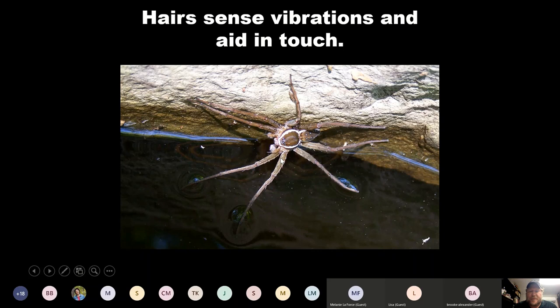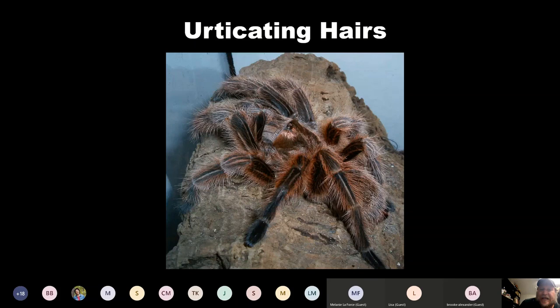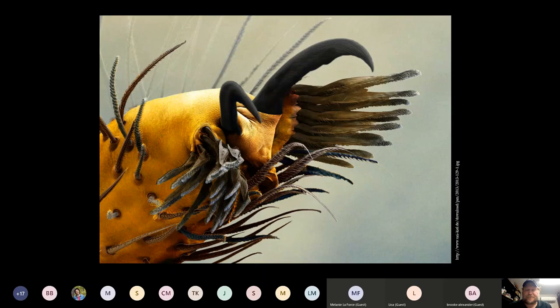Spiders are always hairy. This is a fishing spider — hairs can sense vibrations and touch, and they certainly help the spider sense vibrations in the water while it waits with its feet in the water. Some spiders have urticating hairs — this tarantula can actually fling the hairs off its body. They're very irritating to the skin; you don't want to get them in your eye or mouth. I've seen them get agitated and just start flinging the hairs. Some species have urticating hairs that are very irritating and even painful.